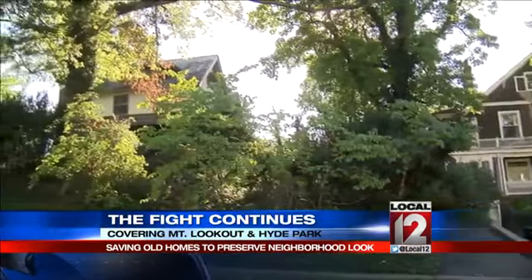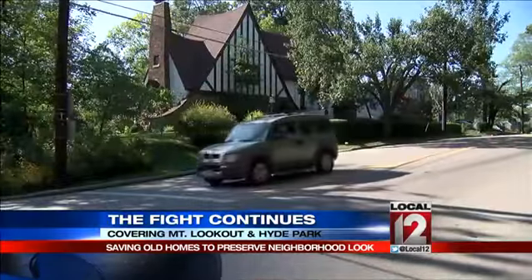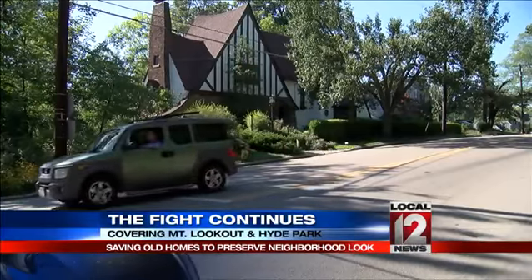Buying up property in hopes of subdividing the land is becoming a popular real estate concept in certain Cincinnati neighborhoods. But it's not happening without a fight.